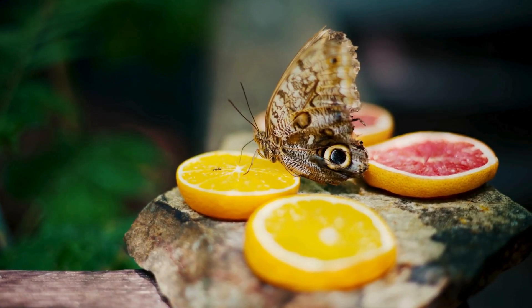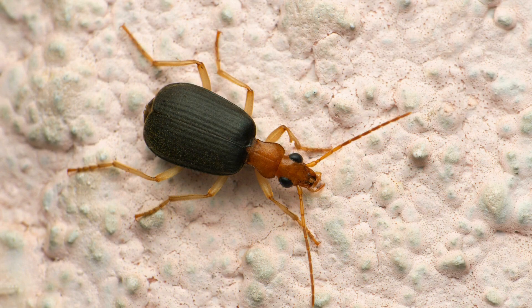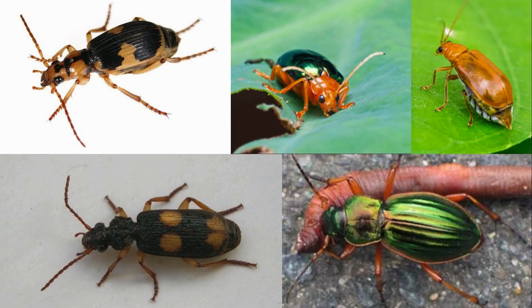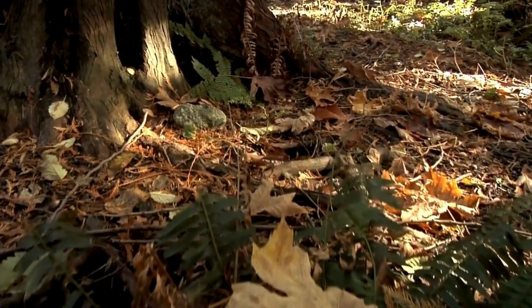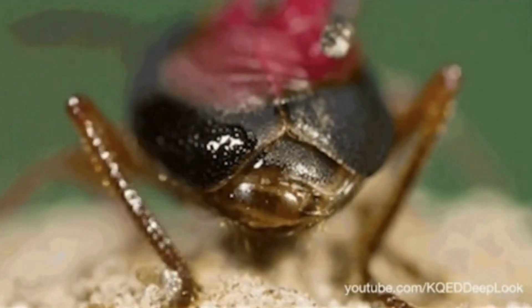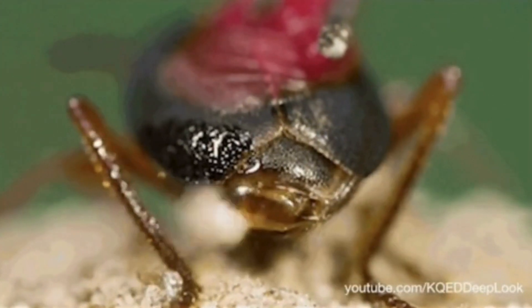Insects have some of the craziest forms of defense out there, and perhaps one of the most famous examples are the bombardier beetles. This is not a single species — rather around 500 known species of ground beetle from around the world. These beetles hunt along the forest floor, but they too are prey. Unlike other beetles, the bombardier beetles have an explosive form of defense.